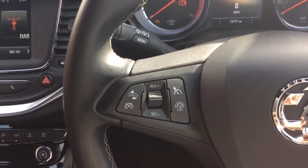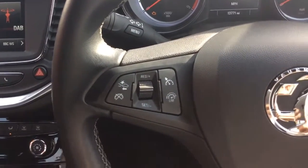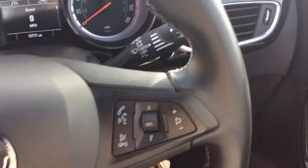The SRI has a leather trimmed steering wheel and features a forward collision mitigation system, cruise control, speed limiter, voice activated Bluetooth, and audio controls on the steering wheel.